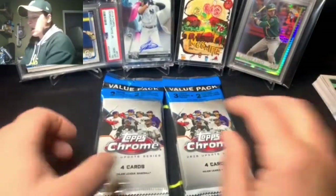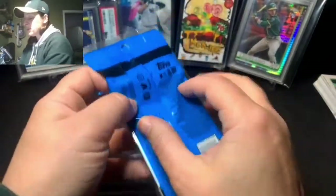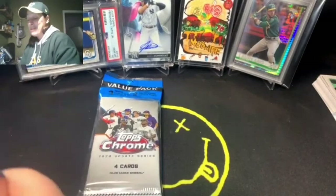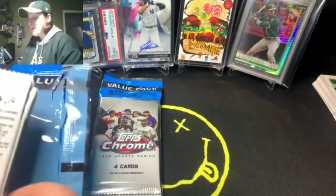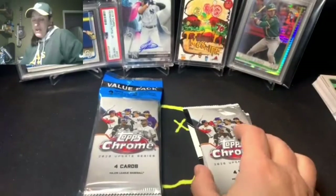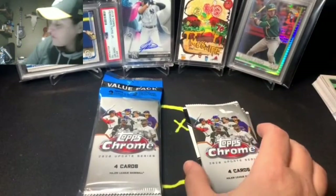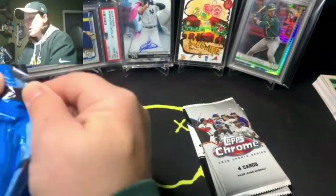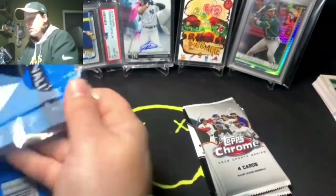Now for these value packs. The cool thing about these is you're guaranteed pink parallel cards, which is nice. I'm going to open both packs first and save the parallels for last.